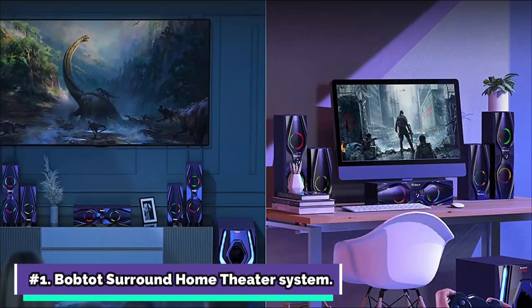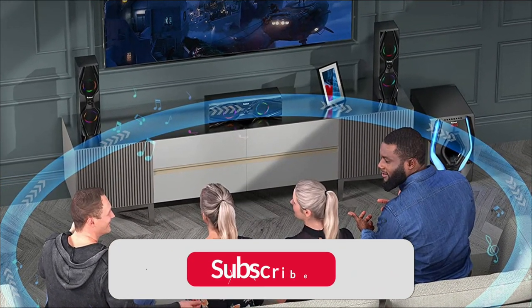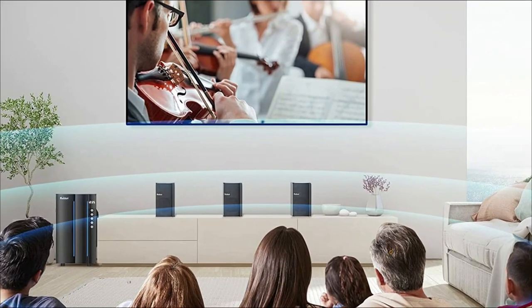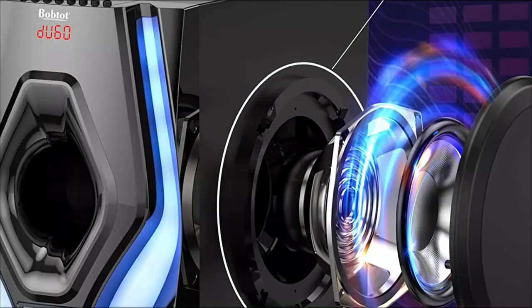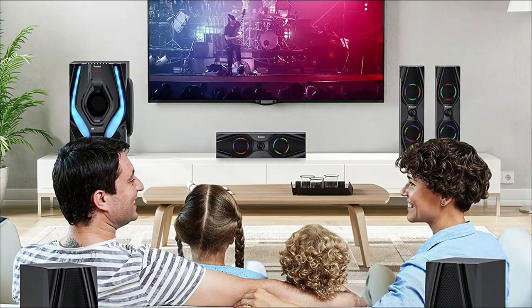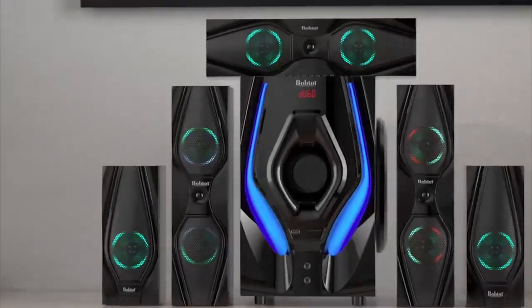Let's start with the Bob Todd Home Theater System. When you equip your computer with these theater system speakers, you will get a true feeling of direction and surround sound when playing competitive games. This home theater system has a power output of up to 1000 watts, high volume, excellent sound quality, and bass. Its 5.0 Bluetooth technology speeds up speaker signal delivery and improves connection stability.